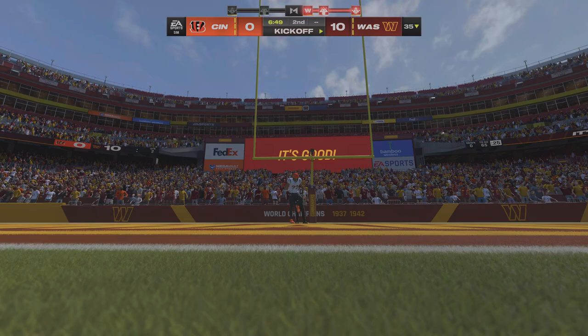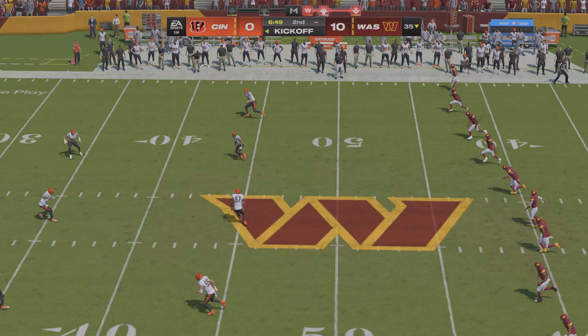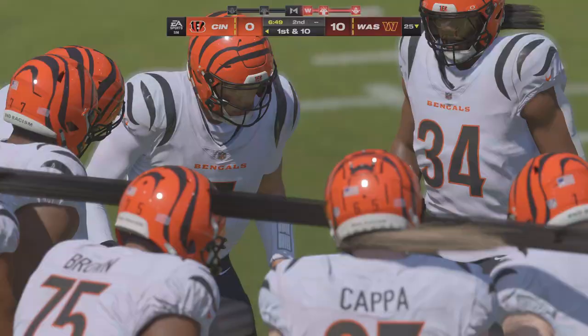Washington kick team back out there now as they will send this one away. Williams is going to sit on this one — it'll be a touchback. Now the Cincinnati offense ready to see what they can do here. Nothing for him yet from an offensive standpoint, down 10-zip as they come up first and ten.